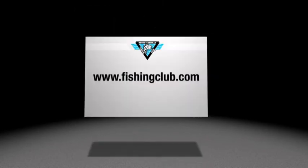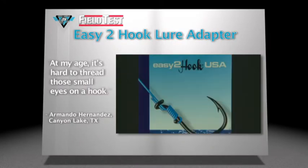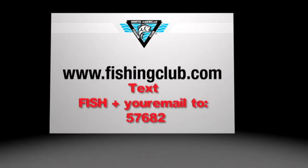The following products have been field tested and approved by members of the North American Fishing Club. The easy-to-hook lure adapter eliminates the need for knots — just loop, pull through, snip, attach, and you're ready to go. Armando Hernandez of Canyon Lake, Texas liked the ease of threading. If you'd like to become a field tester, text the word FISH plus your email address to 57682.